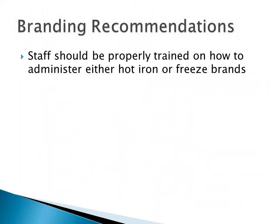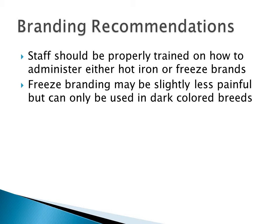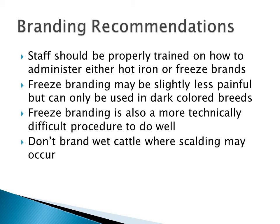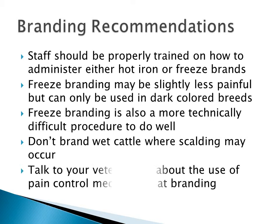We should train our staff on how to properly administer brands, either hot iron or freeze branding. Freeze branding may be slightly less painful, but it can only be used in dark-colored breeds and is a more technically difficult procedure to do well. Make sure that we don't brand wet cattle where scalding may occur, and make sure you talk to your veterinarian about the possible uses of pain control medications at the time of branding.